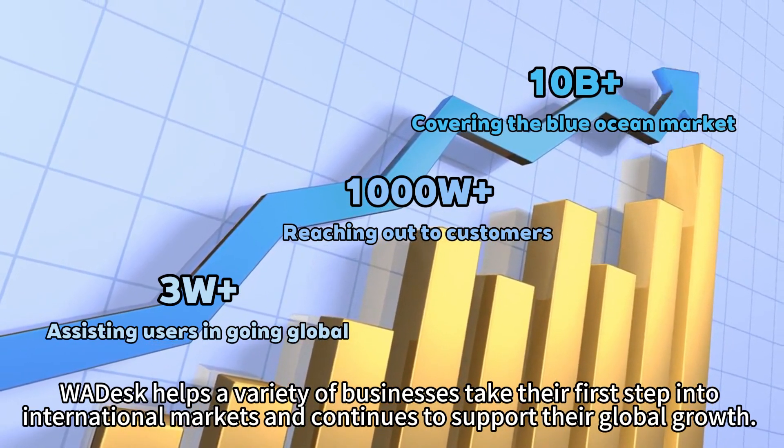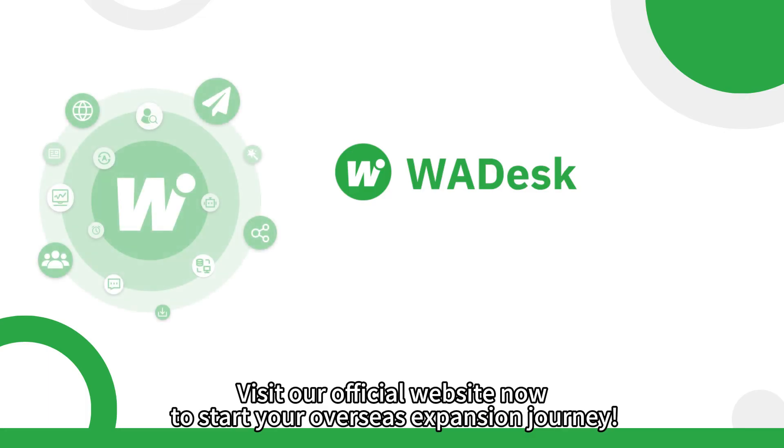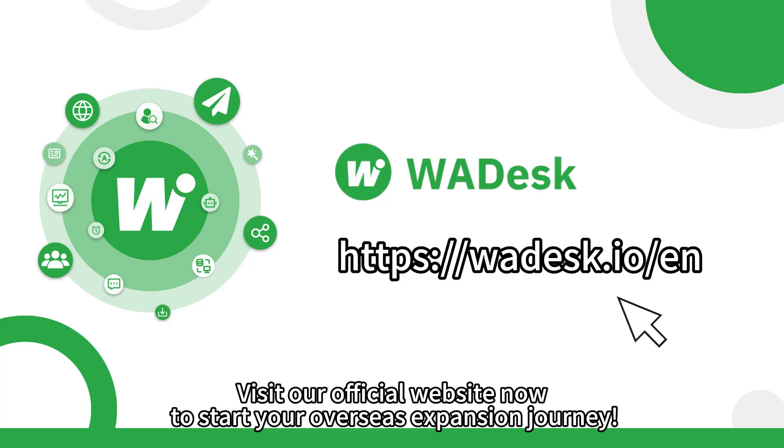Visit our official website now to start your overseas expansion journey.